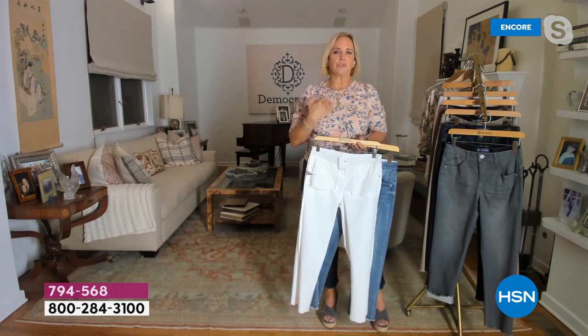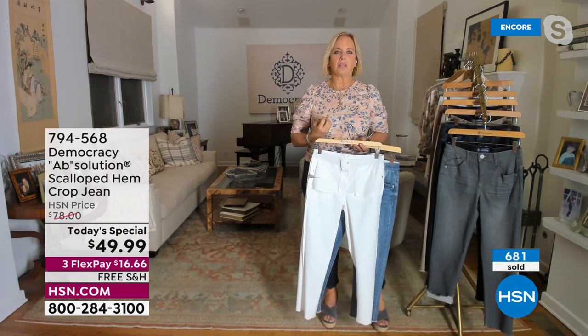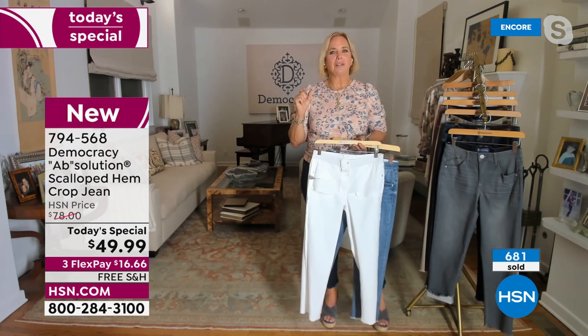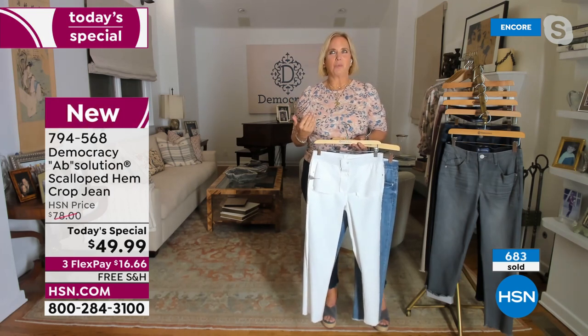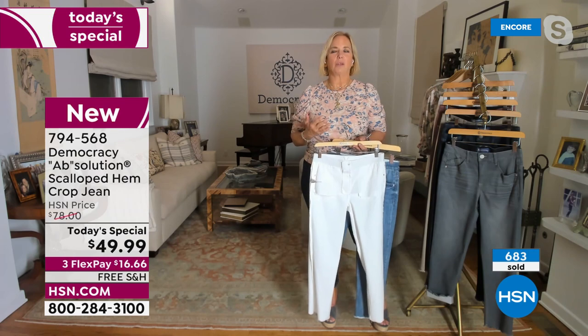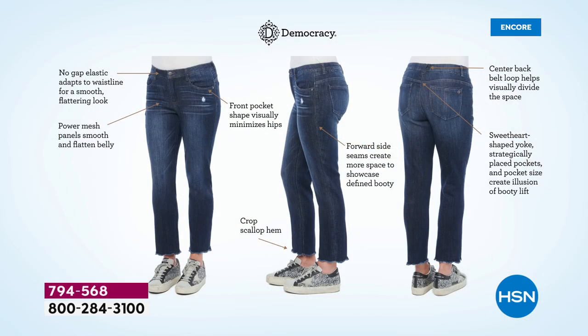Democracy was really created when Karen was on the sidelines of a soccer field and friends asked her — knowing she was in the fashion industry — what to wear. The Absolution jeans have a fit meant for the woman on the go. The no-gap elastic is hidden inside, not visible, but it molds and holds.